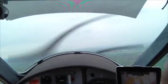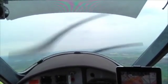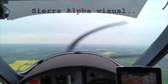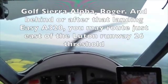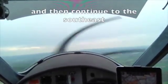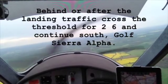Looking at approach. Golf Lima Kilo Tango Bravo, Luton, hello, stand by. Easy 2136, contact Luton Tower, callsign only, 132.550, bye-bye. 132.550, Easy 2136, bye-bye. Sierra Alpha visual. Golf Sierra Alpha, roger, and behind or after that landing Easy A320, you may route just east of the Luton runway 26 threshold, and then continue to the southeast. Behind or after the landing traffic, cross the threshold for 26, and continue south, Golf Sierra Alpha.